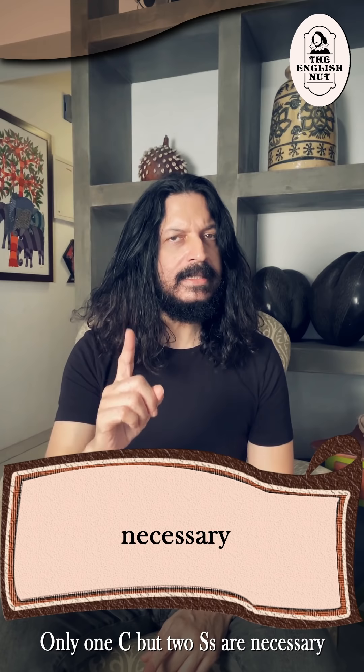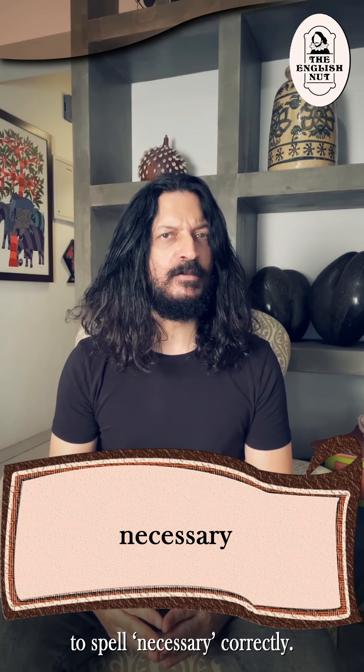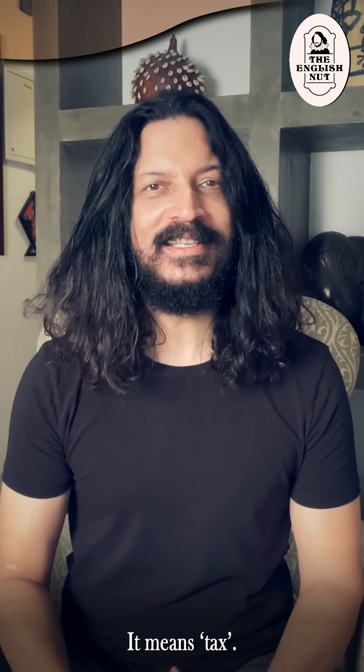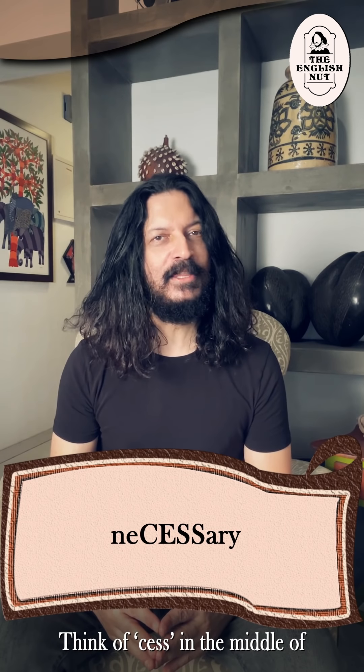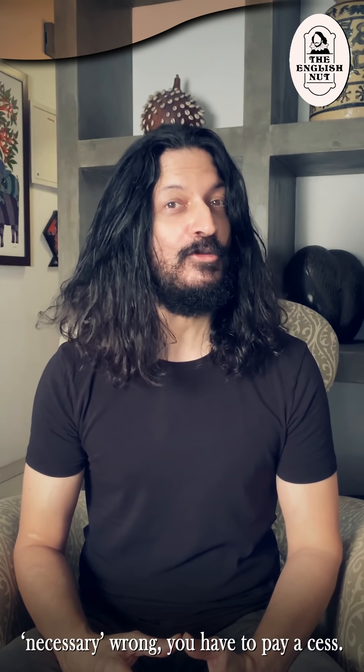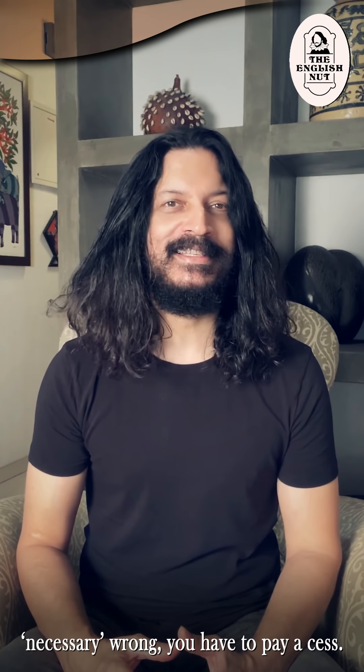Only one c but two s's are necessary to spell necessary correctly. Do you know the word cess? It means tax. Think of cess in the middle of necessary and you'll get it right. Tell yourself that if you spell necessary wrong, you have to pay a cess.